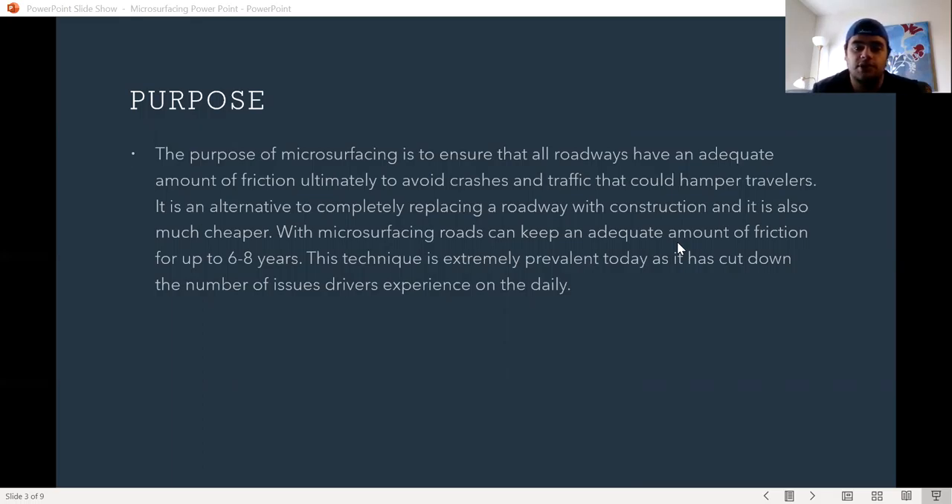With microsurfacing, roads can maintain an adequate amount of friction for up to six to eight years. This technique is extremely prevalent today as it has cut down the number of issues drivers experience on a daily basis.